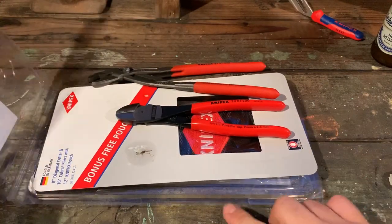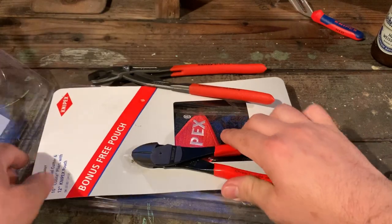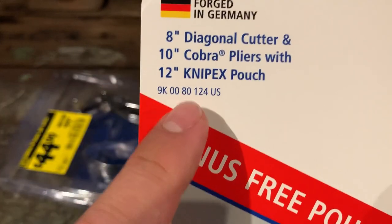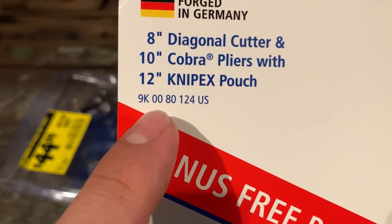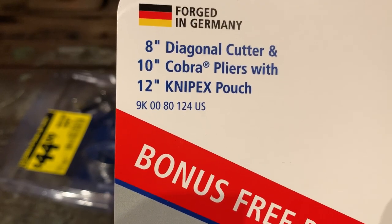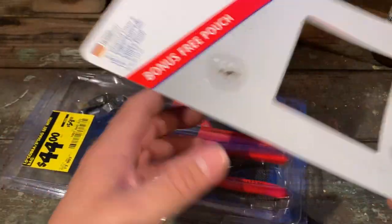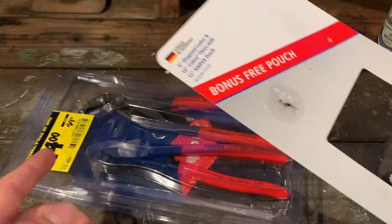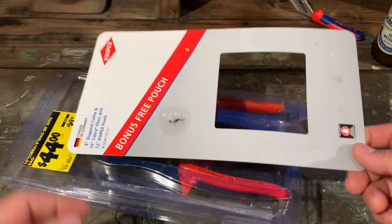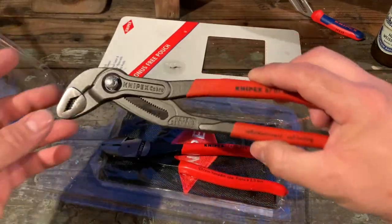Not too hard to open - just four stickers on each corner. Looks like some oil there from the diagonal cutters. The part number is 9K-0080124-US - this is kind of hard to find, but Home Depot shows up right away. This packaging is a bit different; I've only noticed it at Home Depot. I don't know if it's coming out everywhere or if it's a Home Depot exclusive or a limited run - that's my guess.